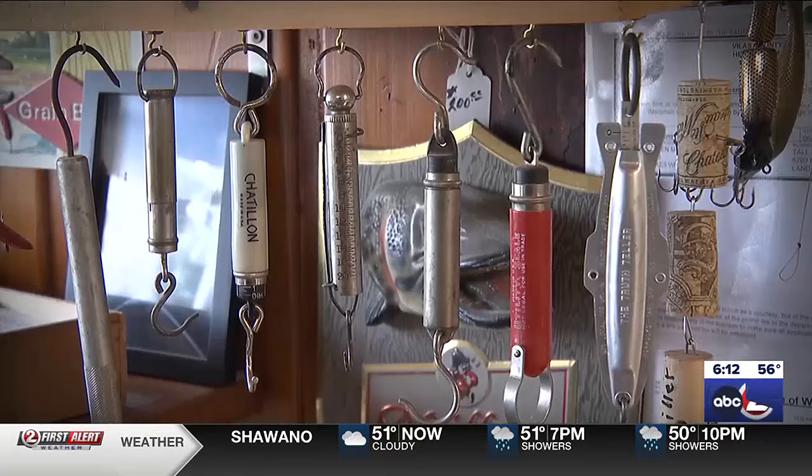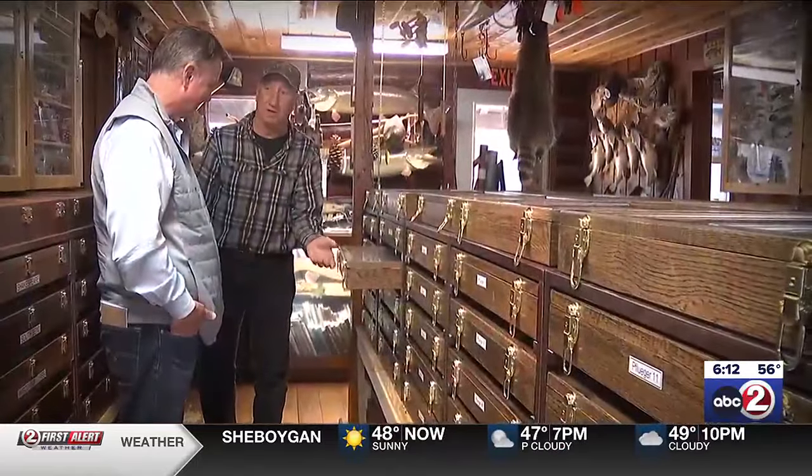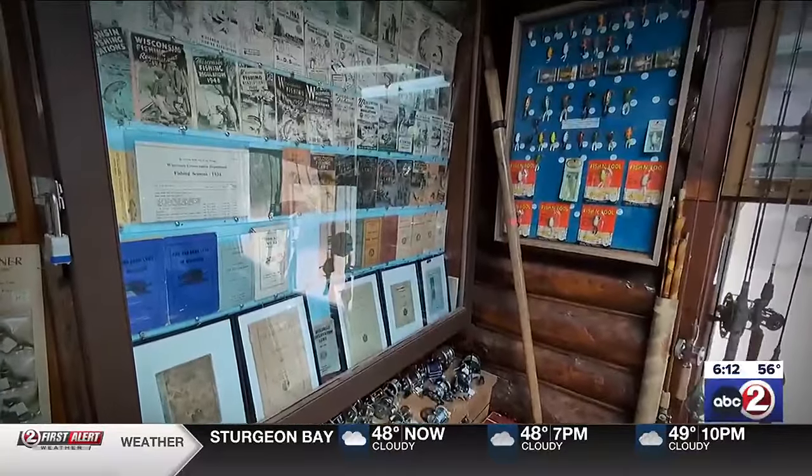His antique lure section was actually just a back room where he had lures he would sell and buy at garage sales or auctions. Al then discovered there's a national antique lure collecting club, and he was hooked. As he puts it, there's a whole lot of nuts like him who collect this stuff.